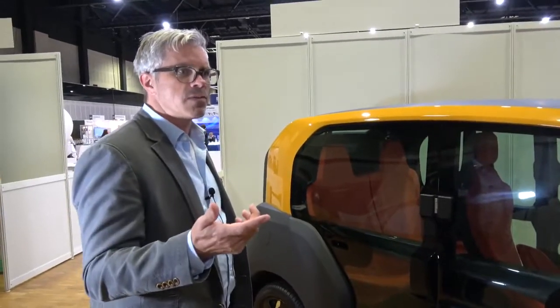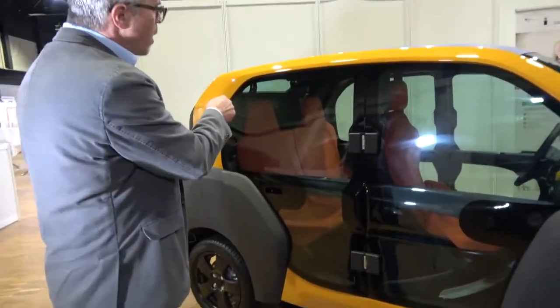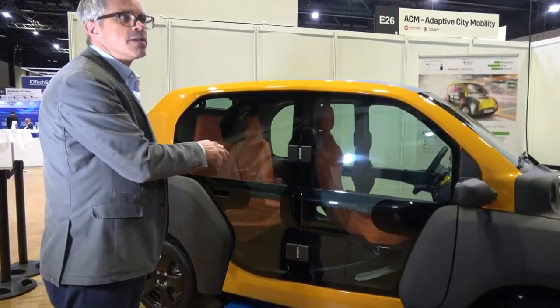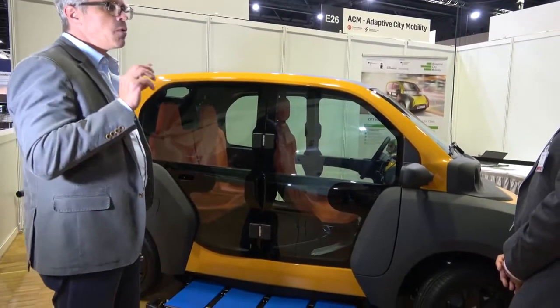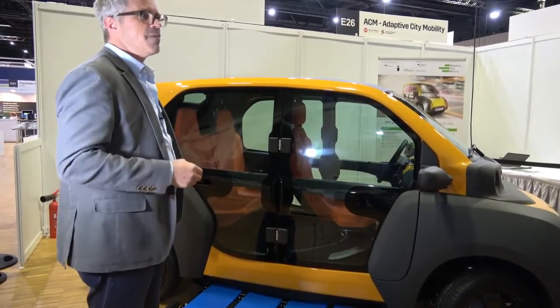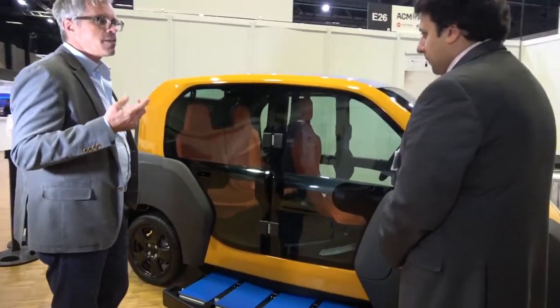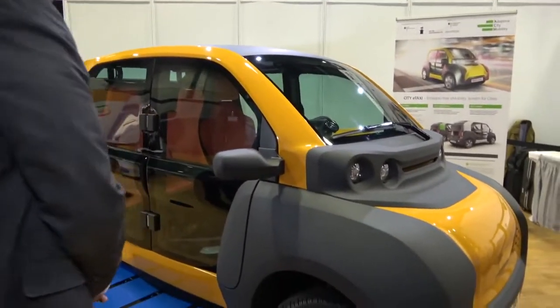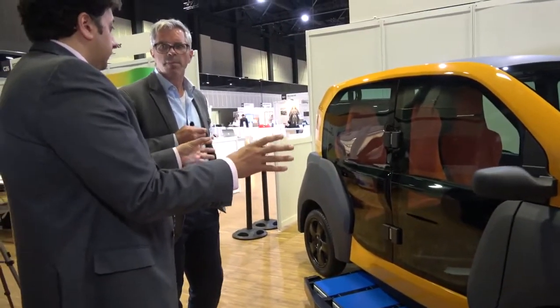For example, you drive tourists around a lake during daytime. In the evening when there are no more tourists, you switch the mode to logistics. You click out each single backseat and put a Euro-pallet in the back for city delivery. Our objective is that the vehicle runs 24/7, because you can swap out the batteries very easily with no charging downtime. If we achieve better vehicle utilization, we can reduce traffic density massively.